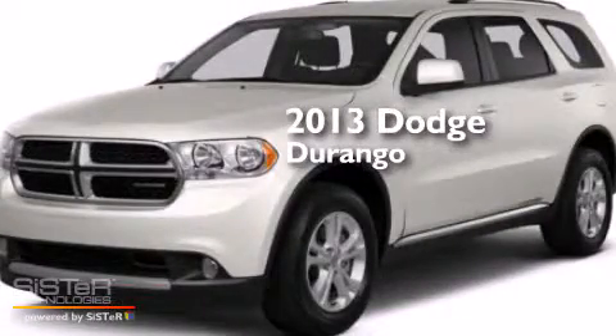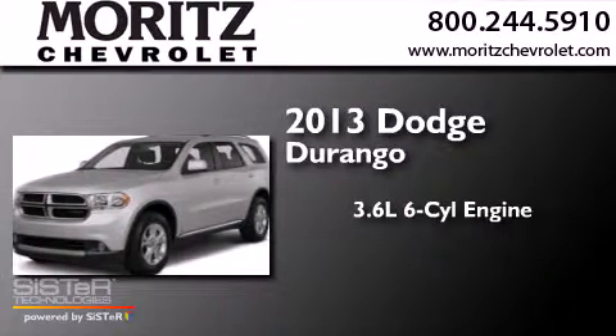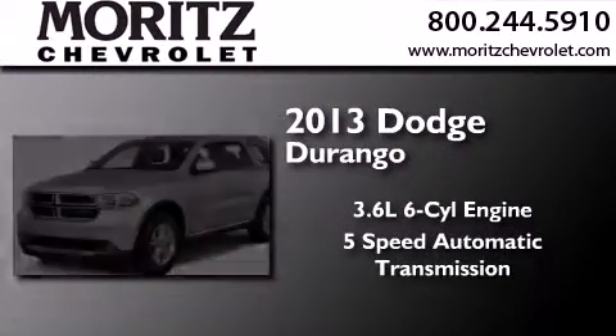This is a 2013 Dodge Durango. It features a 3.6-liter, six-cylinder engine and a five-speed automatic transmission.